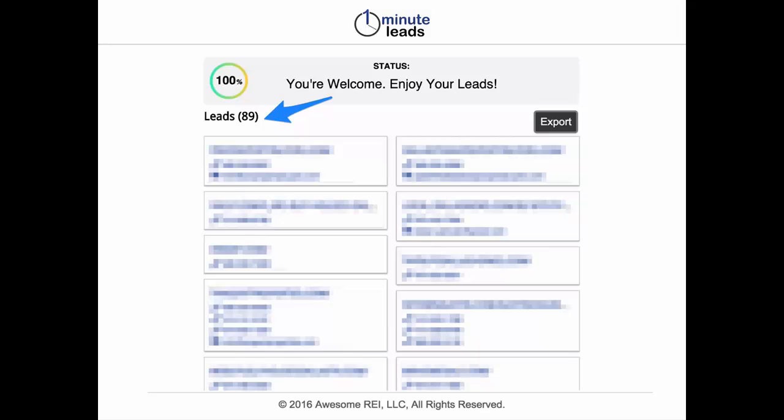Once you type in some keywords and a location and hit get leads, a few seconds later — a lot of times it might take 30 to 40 seconds — leads just start to pile onto the page.